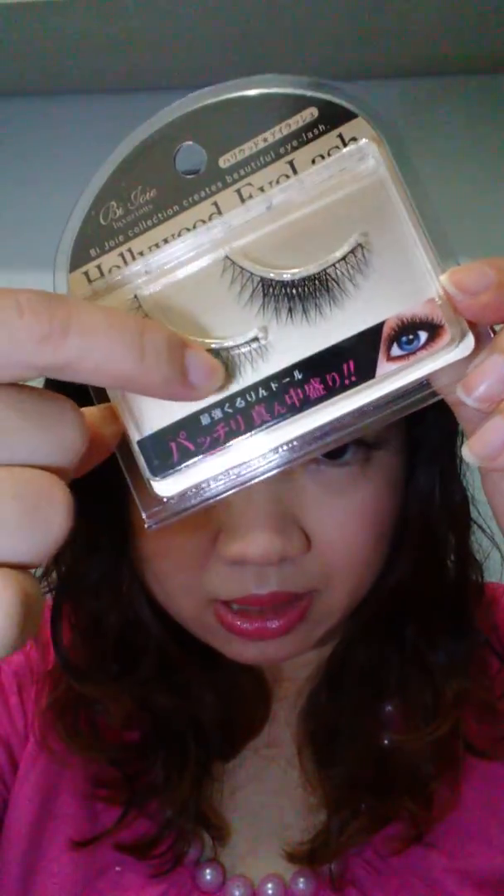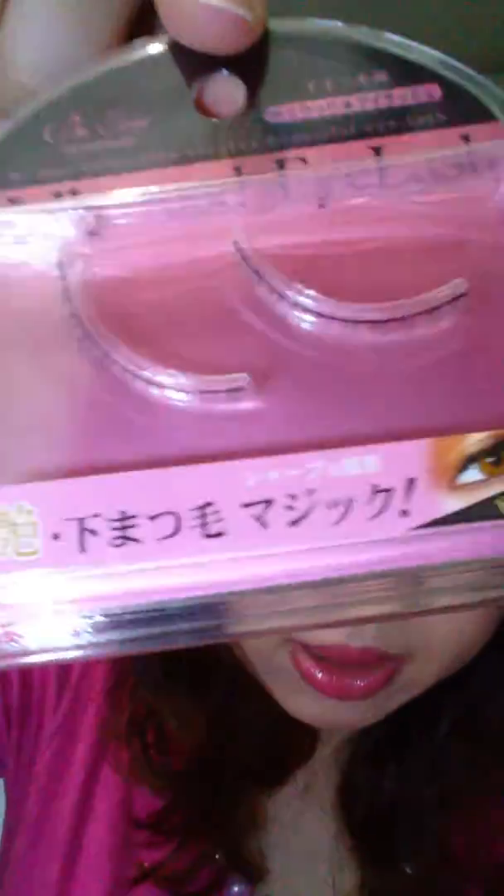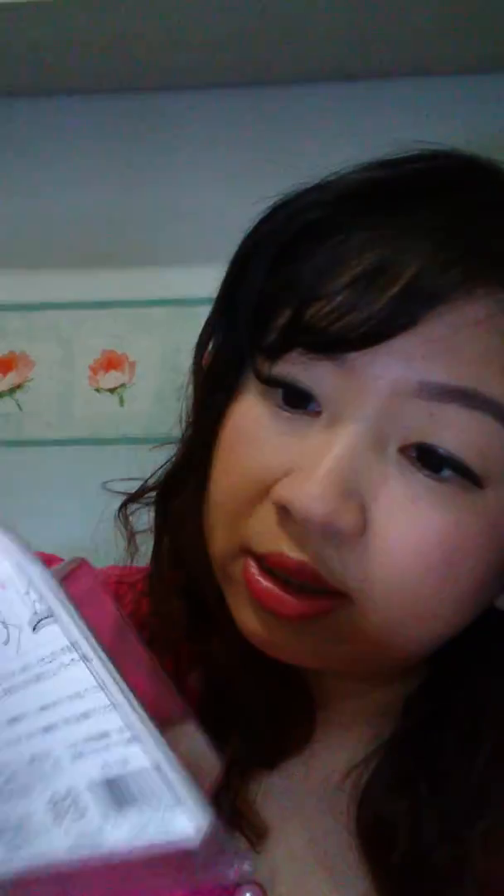This one is Hollywood eyelashes — wow, really cool! You can see the middle part has a cut section which makes it more bold. This is also a Hollywood eyelash style, and oh, this one is a very small one.